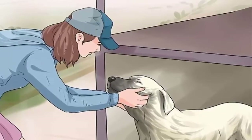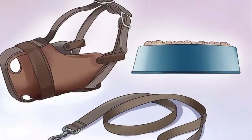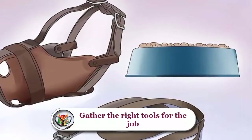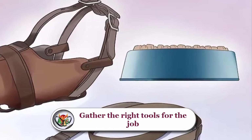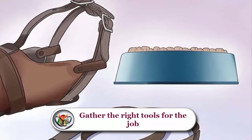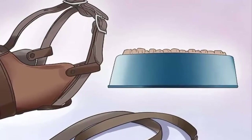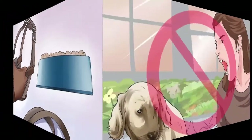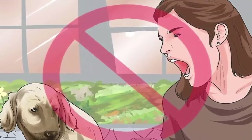Gather the right tools for the job. There are many different opinions on the best training method for any dog, but every dog is going to be different. Trust your instincts and your knowledge of your animal, but consider using the following tools to assist in training: collar, leash, muzzle (optional), shock collar (optional), and treats for reward.